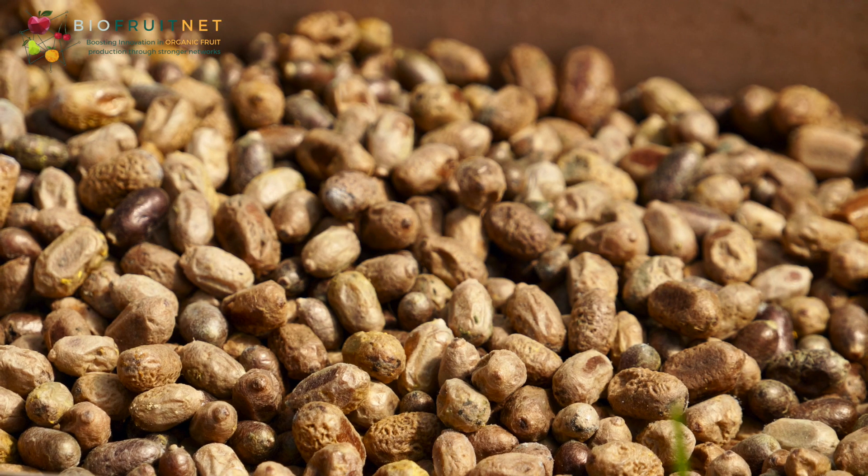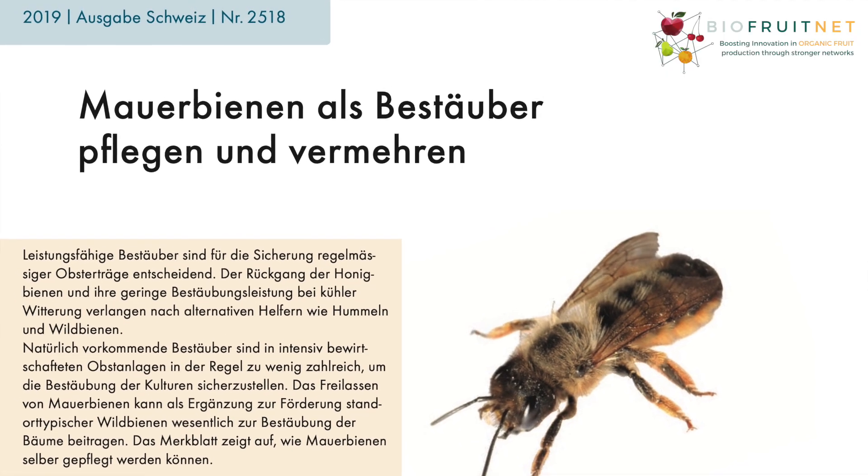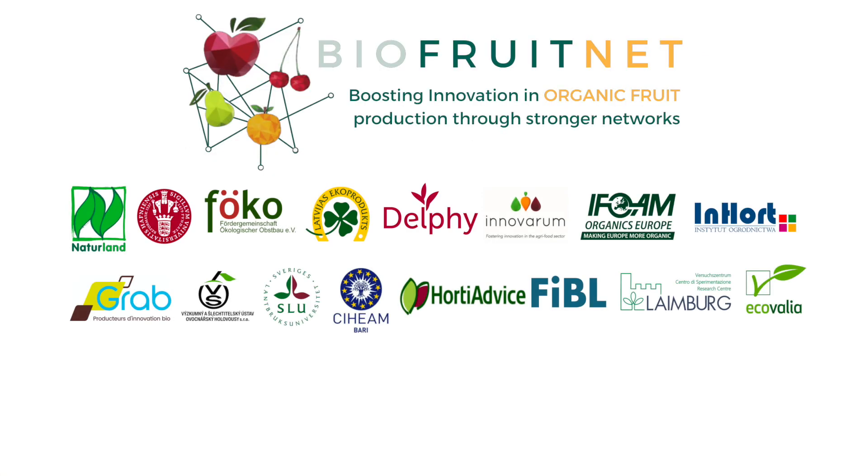For good pollination of dwarf fruit trees, about 2,000 cocoons per hectare are needed. More information can be found in the FIBO Technical Guide.